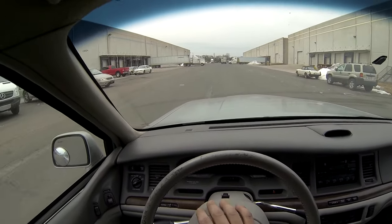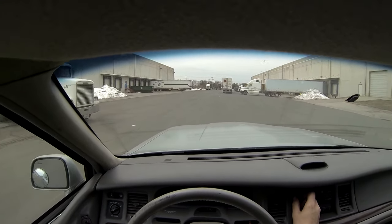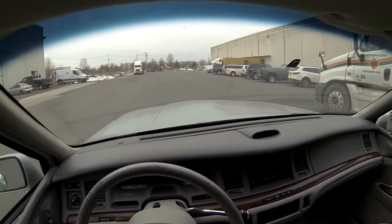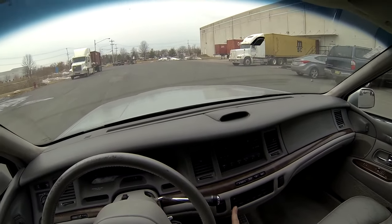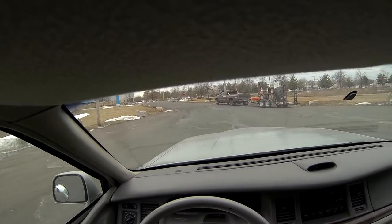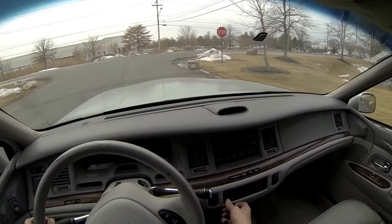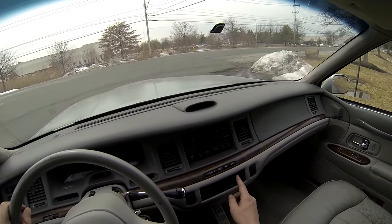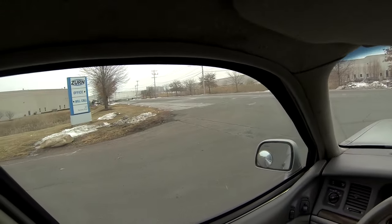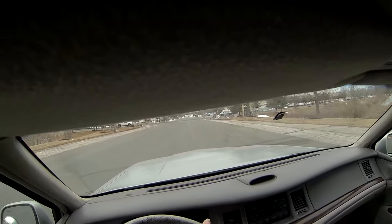The horn works. Let's check the radio — the radio works. Let's check the AC now. I can feel it blowing. Switching it over, there it is — it is getting cold, so the AC does work.